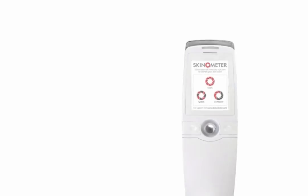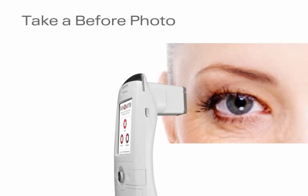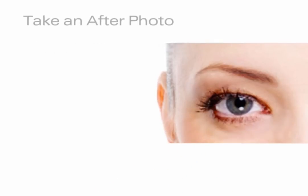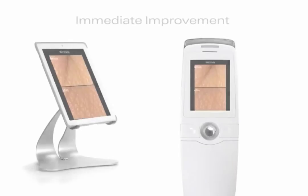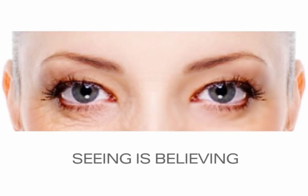An amazing compare feature lets you present a before and after photo side by side. Take a before photo of the customer's wrinkles, apply your amazing cream, then take an after photo of the results. This presentation demonstrates the immediate improvement by using your skin care product, making your customers believe has never been so easy.